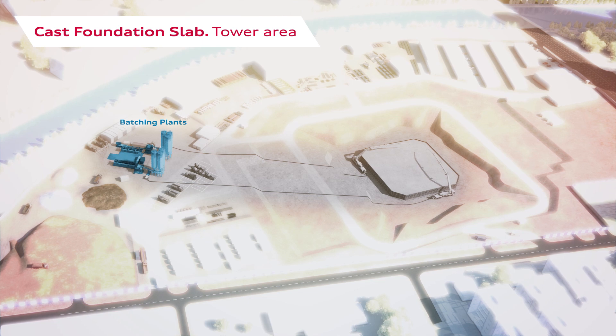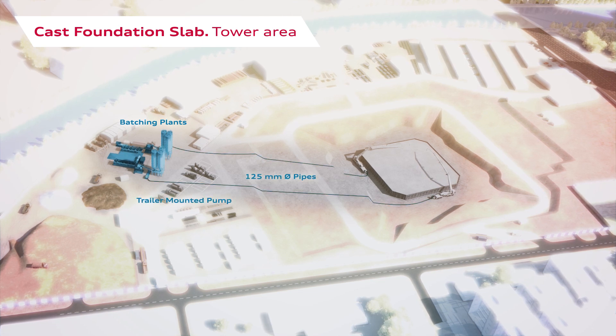The direct connection is a guarantee of better performance for this difficult operation of large pouring, avoiding the problems of concrete mixer traffic, recovering dead times for loading and unloading operations, and thus matching the production of the batching plants.